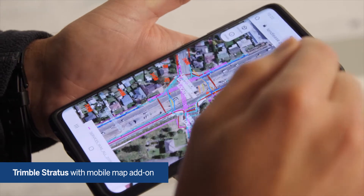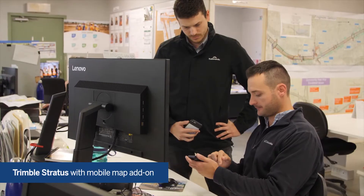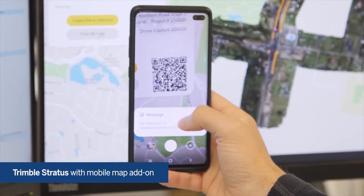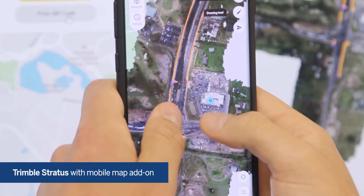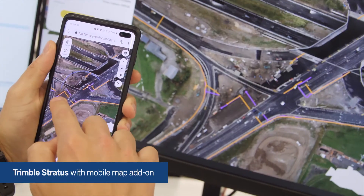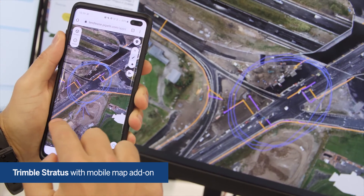Using the mobile aspect of the platform will definitely help the communication and getting some clarity around what we're requesting of the site team to do. We'll be able to almost in real time communicate something that we've got in our heads to the people standing out on site.